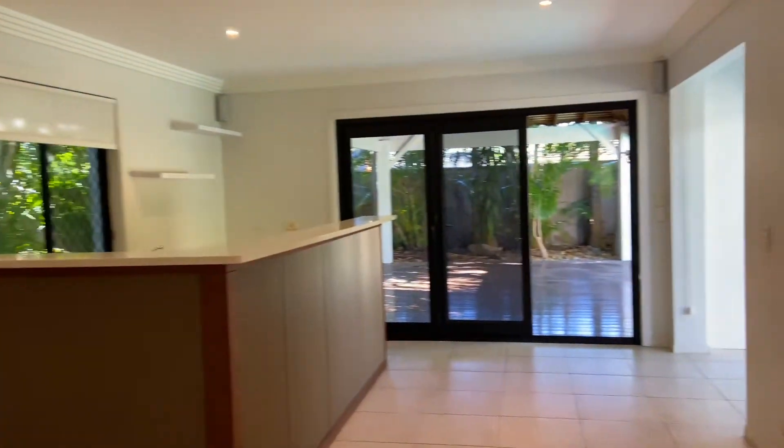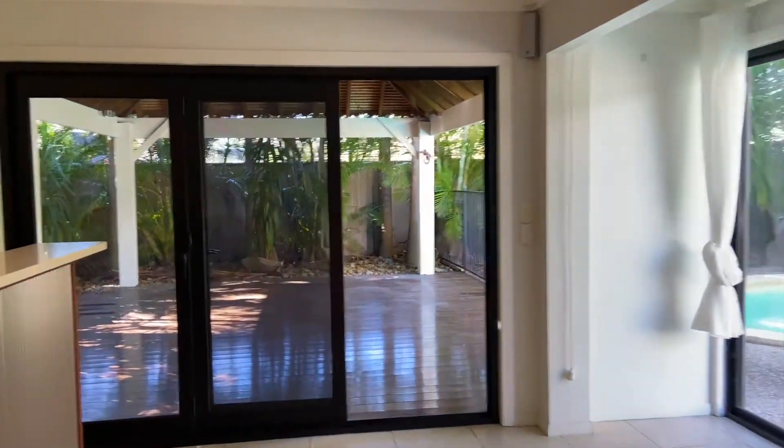There's plenty of room to spread out in this coastal house with a second living area at the back of the property. You'll be able to perfectly entertain guests with a bar that features a dishwasher, cupboard space and room for a mini fridge.